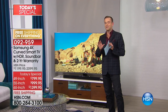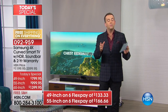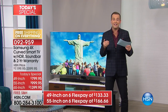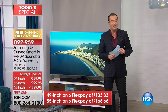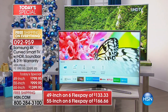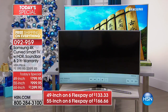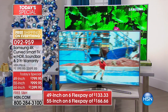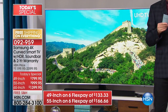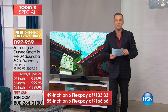Let me take you through the pricing and flex pay. The 49-inch is $799, on a flex pay of $133, or $44 per month with VIP financing on an HSN credit card. The 55-inch is $999, flex pay of $166, or $55 per month VIP. The 65-inch — the granddaddy of them all — is $1,399.95, six flex pay of $233, or $77 per month on an 18-month VIP finance plan.